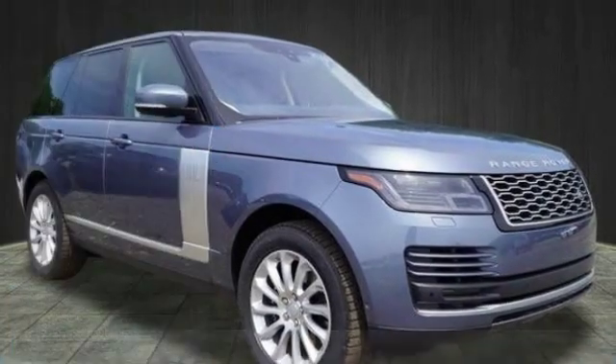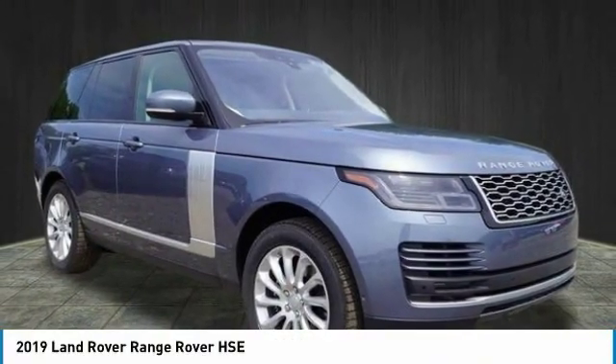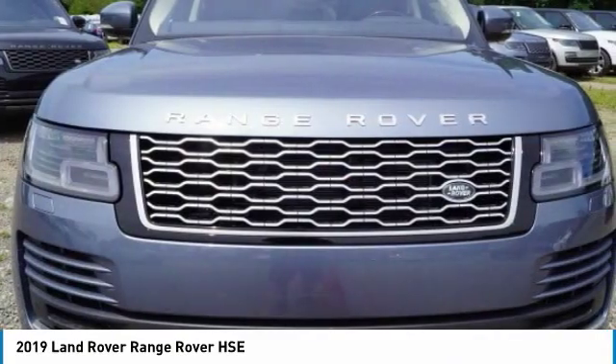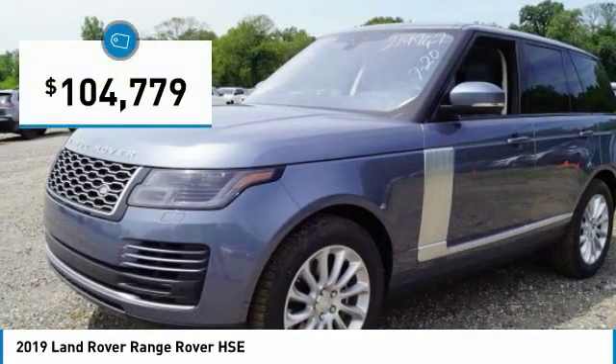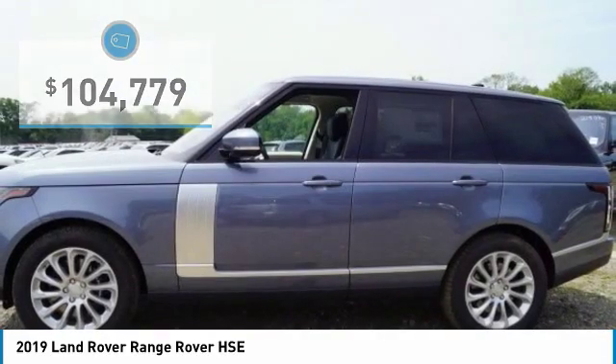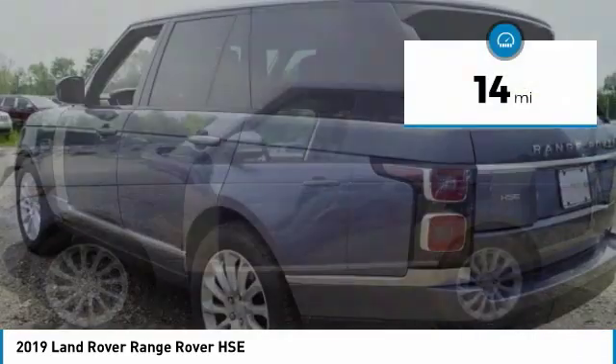Take a look at the 2019 Range Rover — the luxury that's more than a luxury. It's quite apparent throughout our Range Rover heritage and is priced below $105,000. This vehicle has less than 100 miles.